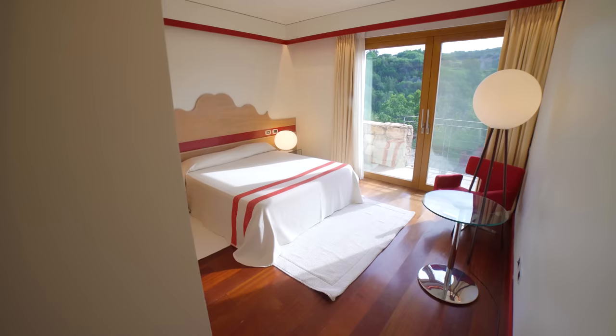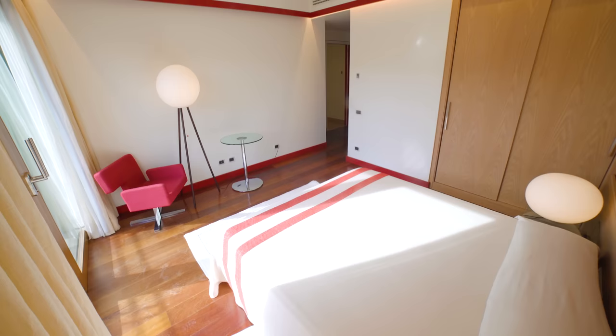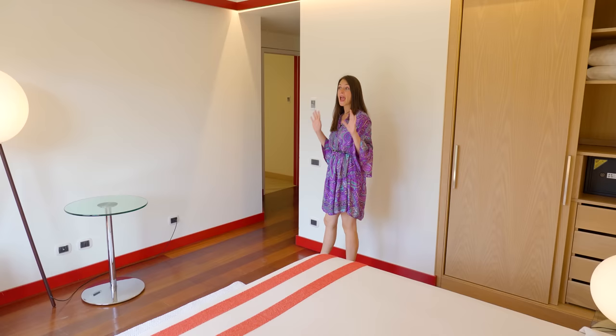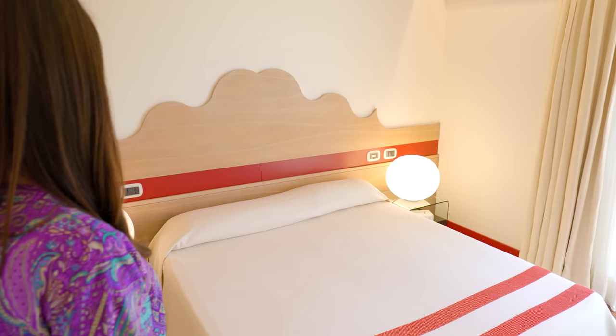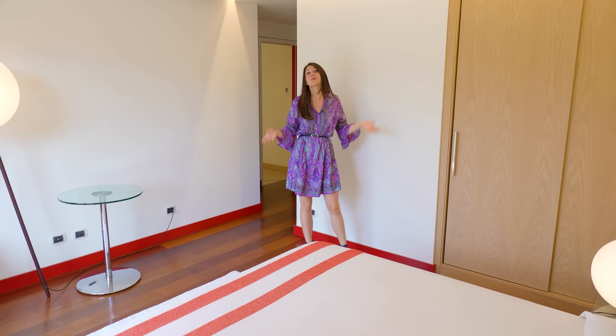This room has its own private bathroom with rain shower and the ceilings are retro illuminated with LED lighting. Other than that, it has a gorgeous view over the surrounding nature and you can access, through the large French window, a balcony. And I love the bed's headboard — it has such a unique design. What do you guys think?